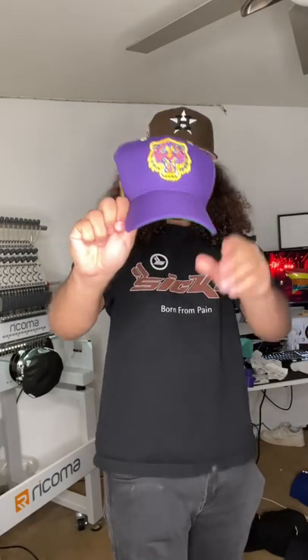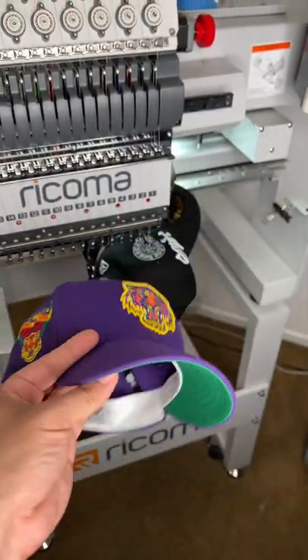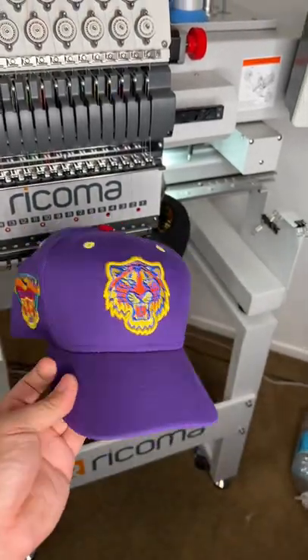Not only do I want you to rate the curve 1 to 10, but rate the hat. I love this front logo, and according to Gregory, his favorite color is purple, so it only made sense, man.